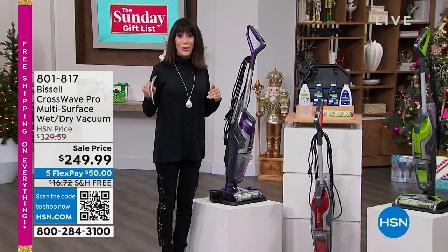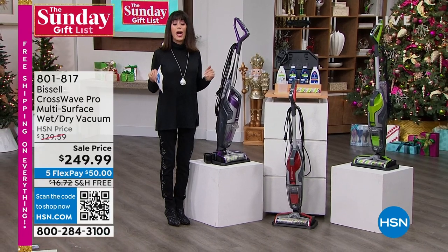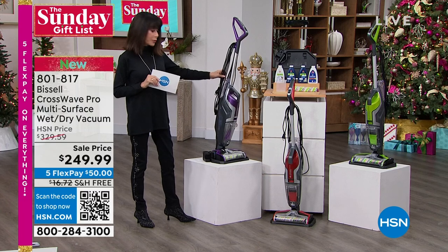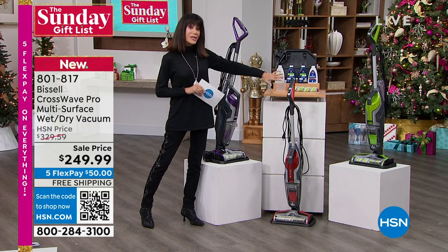I mentioned this a little earlier — I'm all about brand names and consumer-important names. How about 146 years of incredible cleaning? This is the Crosswave. First of all, you're looking at three colors, and these are exclusive colors.